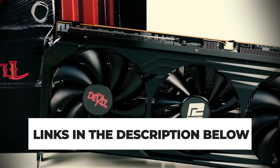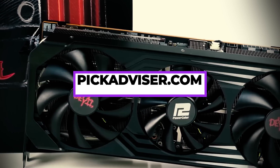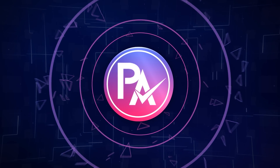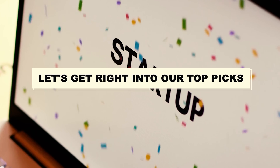The links for the products mentioned in the video are in the description below. You can also find a more detailed analysis and a comparison tool on our website, pickadvisor.com. Let's get right into our top picks.